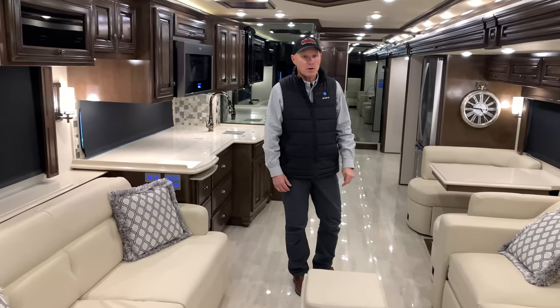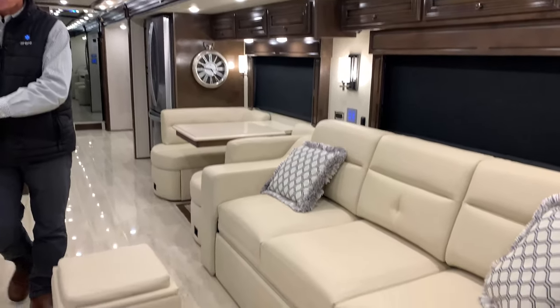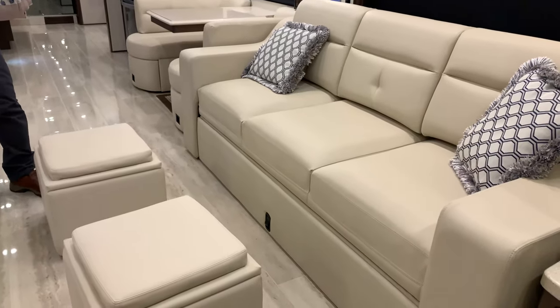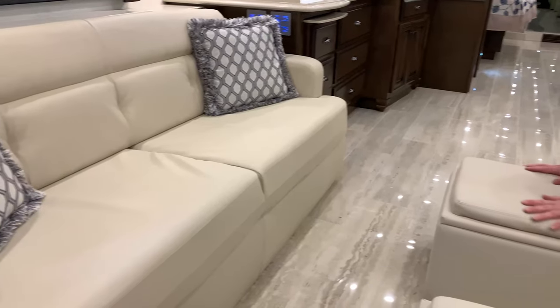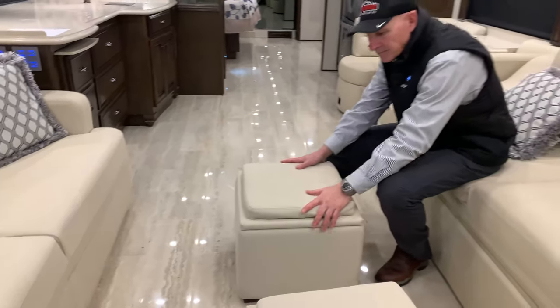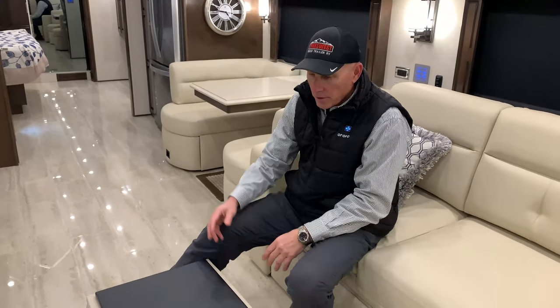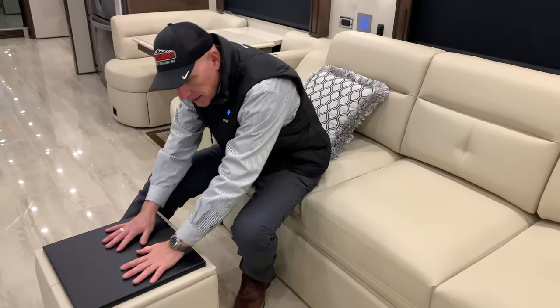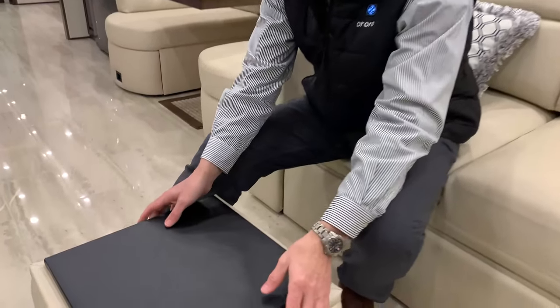The floor won't show much dirt at all, and it blends beautifully with the furniture, decor, and wood. Coming back into this, we've got a couch and an opposing jackknife sofa on this side, your ottomans, which are not only super comfortable and padded but provide storage space and can become a TV tray. Whether it's you or your kids who want to eat on the couch, it's much easier to clean up than the leather on these coaches.